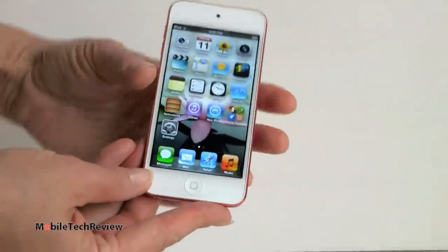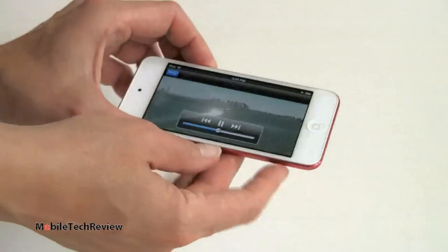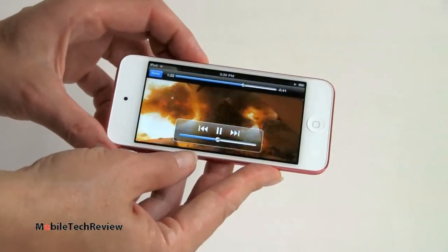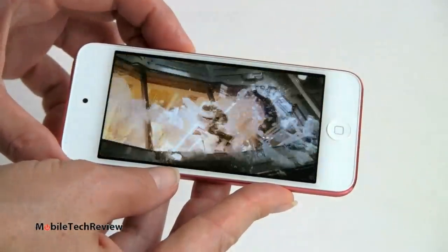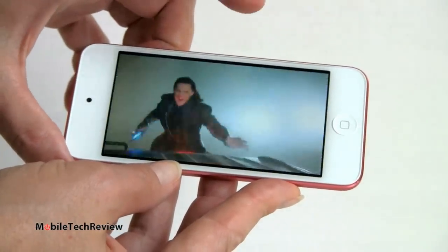Video playback is always very capable, and with this nice retina screen it's going to look great. We have a full 1080p trailer here — you can hear the tinny speaker, so thank God for the headphone jack — but it looks great with smooth frame rates.